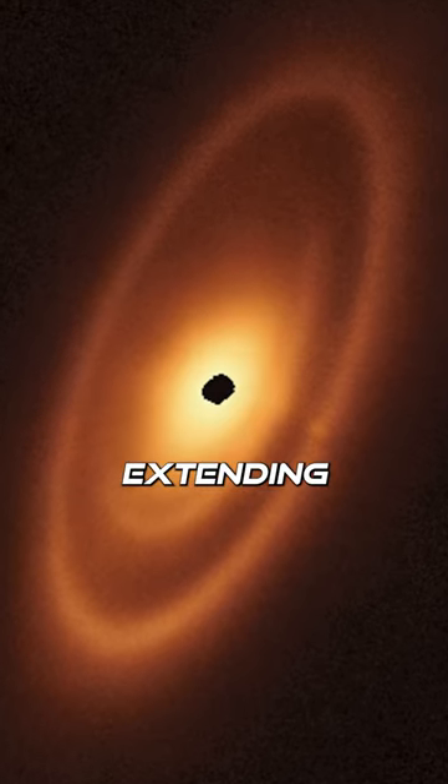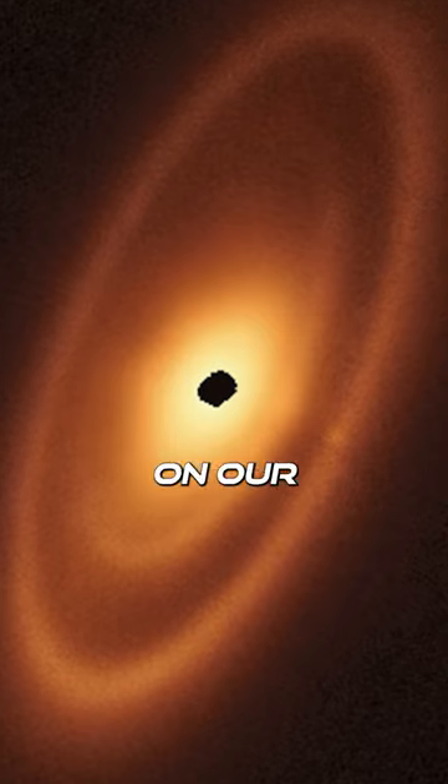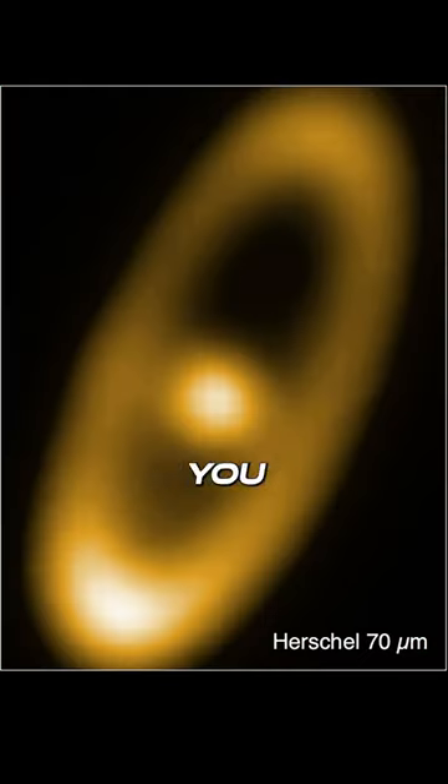With three nested belts extending out to 14 billion miles from the star, this place absolutely dwarfs our asteroid belt. Over the years we caught glimpses of Fomalhaut through different telescopes, but you simply cannot beat the new level of detail from the JWST.